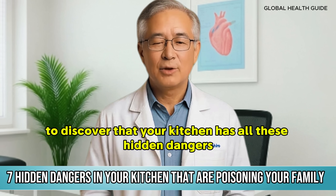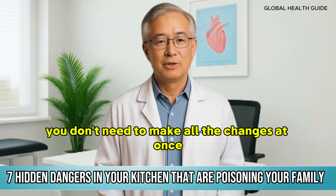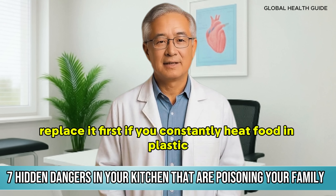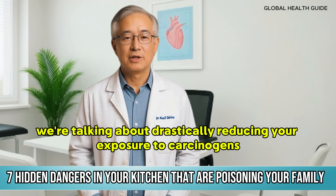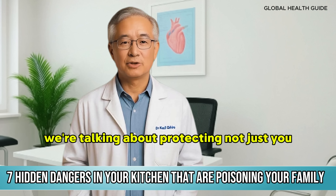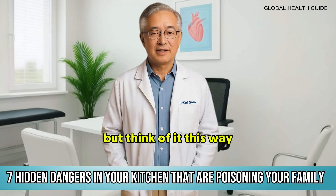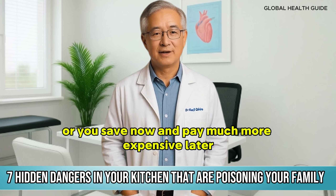I know it can seem scary to discover that your kitchen has all these hidden dangers, but the good news is that now you know and can act. You don't need to make all the changes at once — start with the most urgent for your situation. If you use a scratched Teflon pan every day, replace it first. If you constantly heat food in plastic, invest in glass containers. Small smart swaps make a huge difference. We're talking about drastically reducing your exposure to carcinogens, heavy metals, superbugs, and hormone-disrupting chemicals — protecting not just you but your entire family, especially children who are much more vulnerable to these toxins.